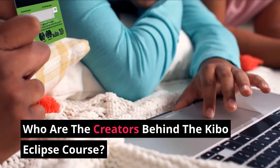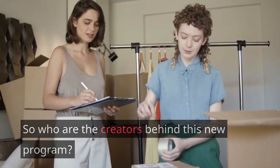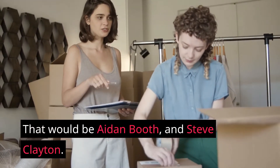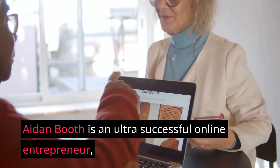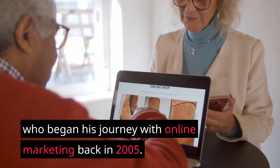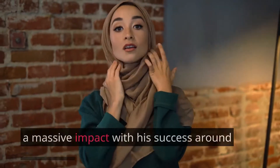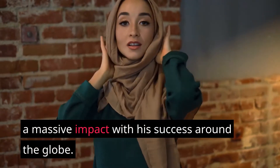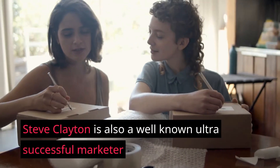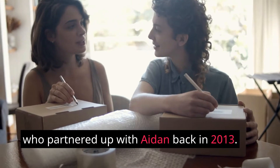Who are the creators behind the Kibo Eclipse course? That would be Aiden Booth and Steve Clayton. Aiden Booth is an ultra successful online entrepreneur who began his journey with online marketing back in 2005. Since then, he has been widely known for making a massive impact with his success around the globe. Steve Clayton is also a well-known ultra successful marketer who partnered up with Aiden back in 2013.